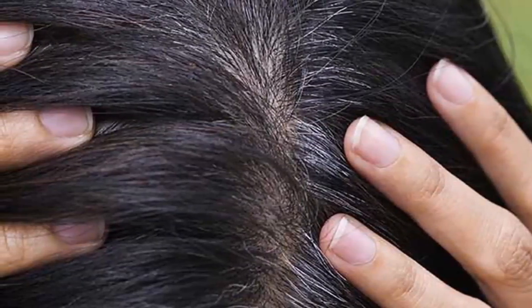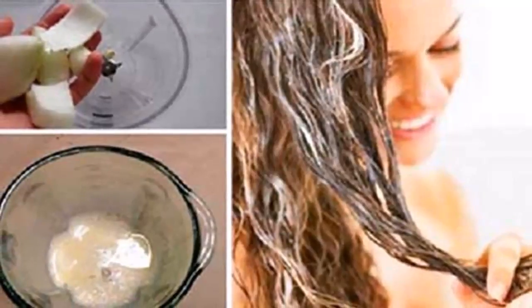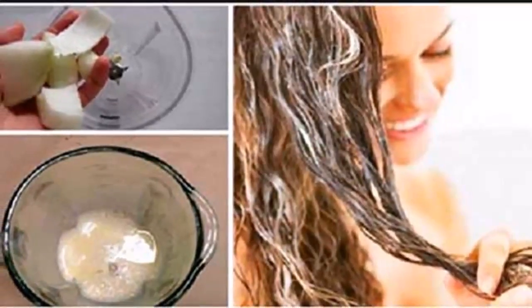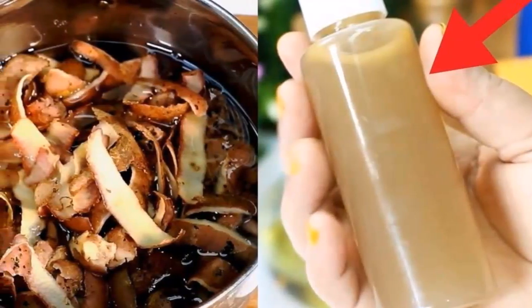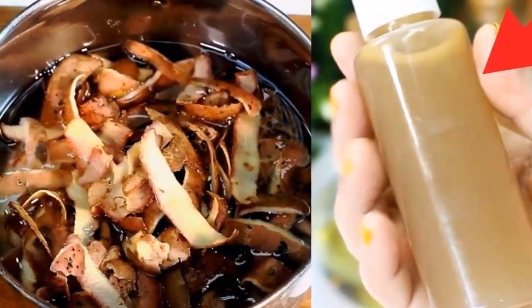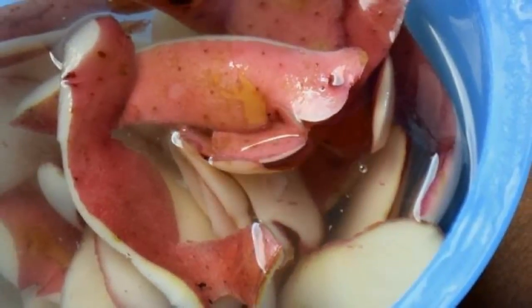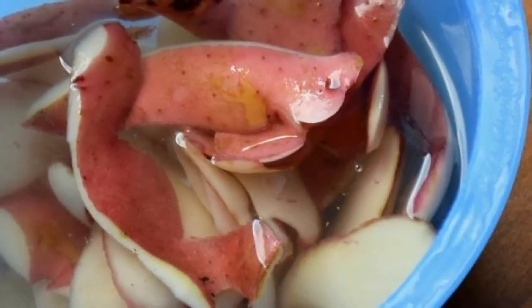Note: this method doesn't really work for blondes, but will work for everyone else just fine. The potato juice soaks into your silvery hair, sinks in, and binds to the core of your hair to create a semi-permanent hair stain that lasts for several washes. You will need the following ingredients: six potatoes, two cups of water, and one old clean squeeze bottle.